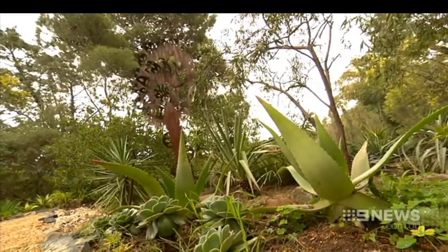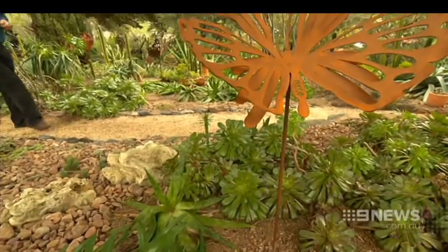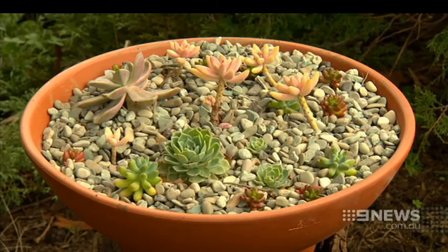It has taken a decade of wielding a crowbar and a good eye to transform this landscape into what we see today. Intricate sculptures add to the ambience. And he's proved that a succulent garden can be very attractive. Oh yes, and it's all about the clever placement of the plants together — the shapes, the textures, the forms.